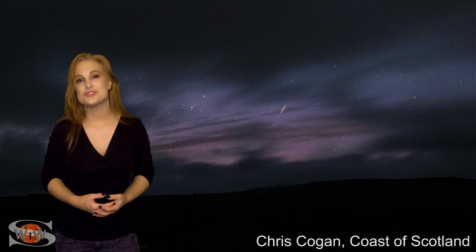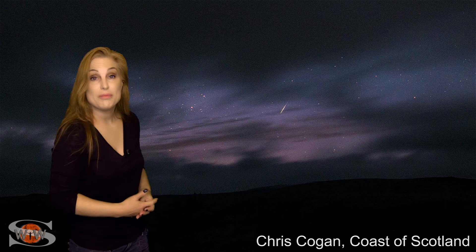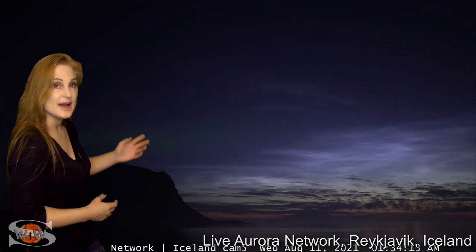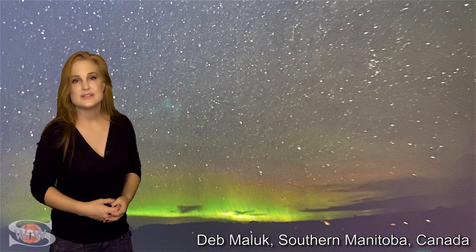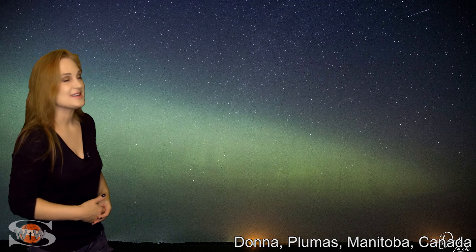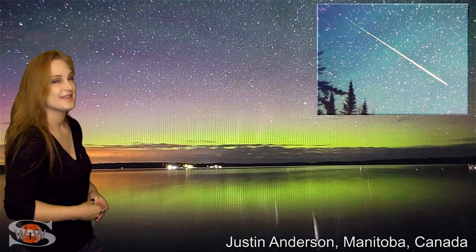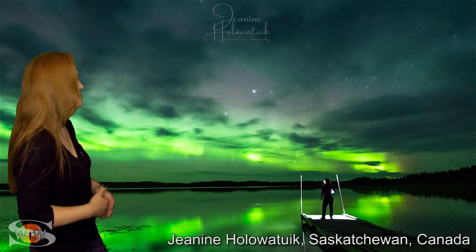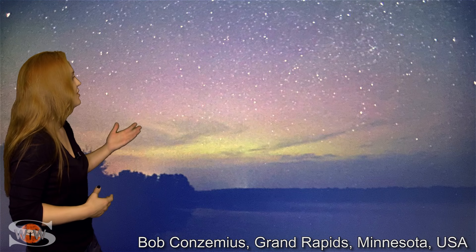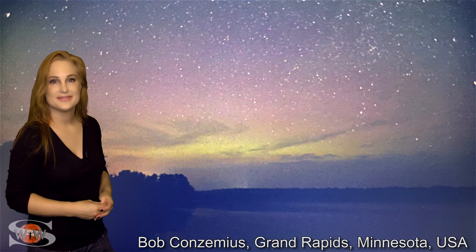I wanted to share some of the shots that have been sent to me showing both the aurora and the Perseids, like this gorgeous shot from Scotland. Aurora has also been seen in Iceland. Over the pond, aurora has been seen in many places in Canada, especially Manitoba, with some beautiful shots and Perseid earth-grazing views as well. Aurora was also seen in Saskatchewan, and it even dipped down into the United States — we saw it here in Minnesota. The aurora Australis was also seen in Antarctica.